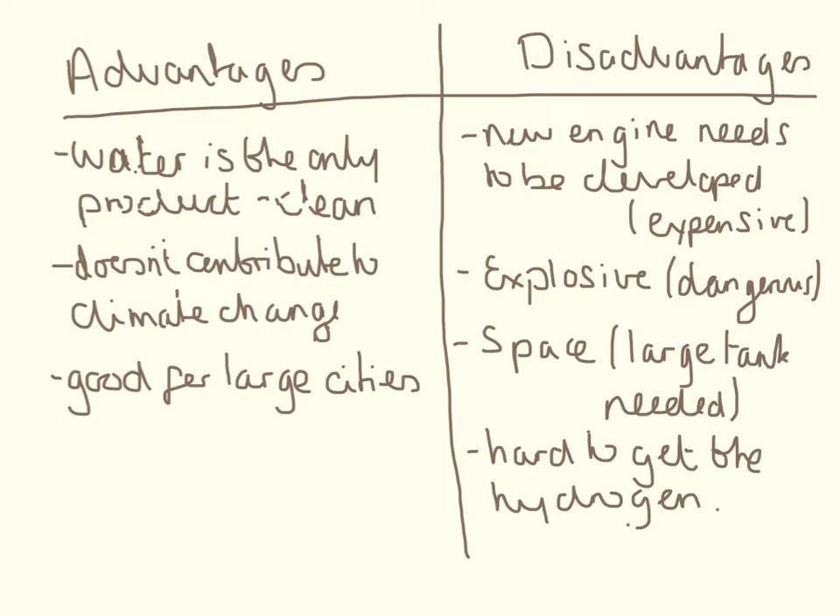The disadvantages: you need to develop new engines, which can be expensive, and then you need to convince everyone to get rid of their current cars and buy new ones. Cars are really expensive to buy — if a new hydrogen fuel car was developed, there's no way I could afford to buy two of them.